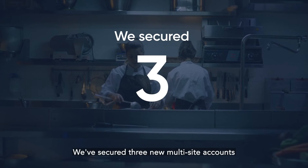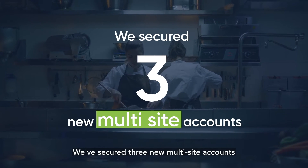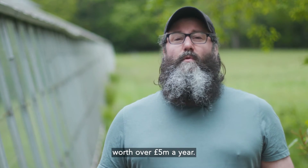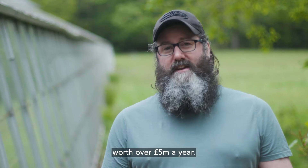We've secured three new multi-site accounts and are starting a pilot with one of the UK's largest contract caterers worth over five million pounds a year.